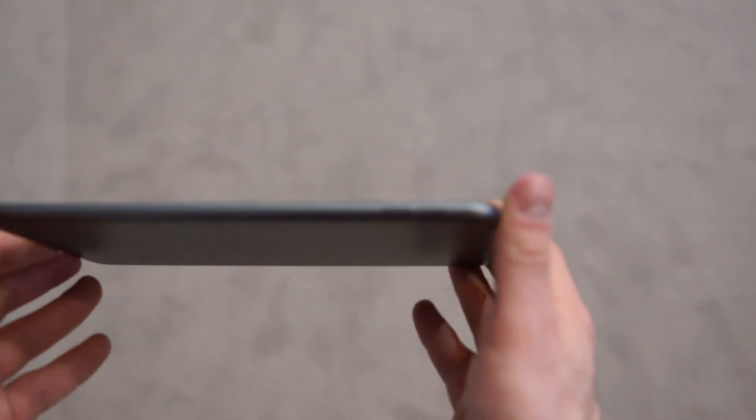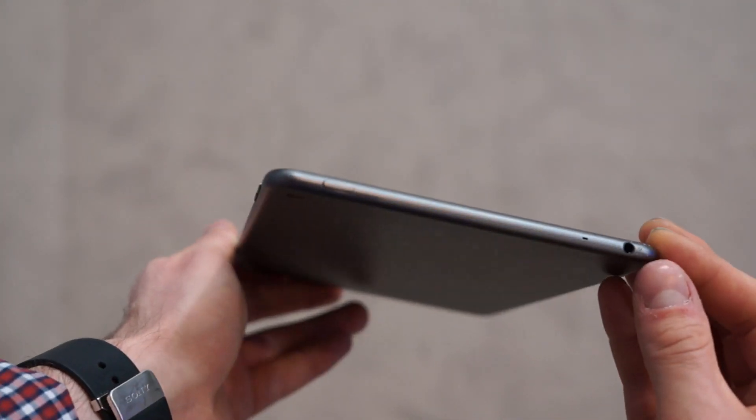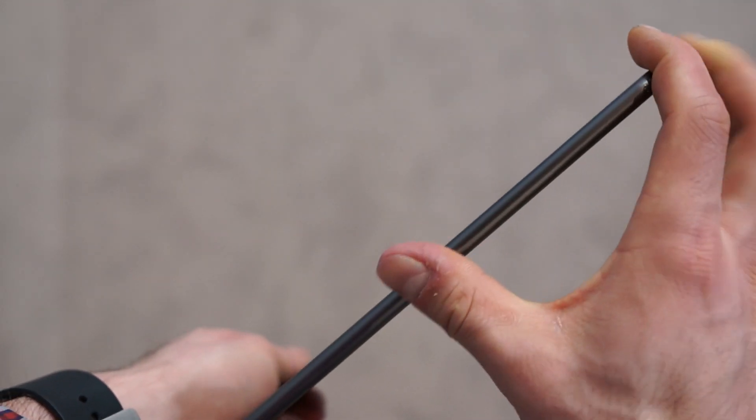You can see the volume buttons on the right side, the power button on the top with a 3.5mm headphone jack and a microphone, and on the left is nothing.